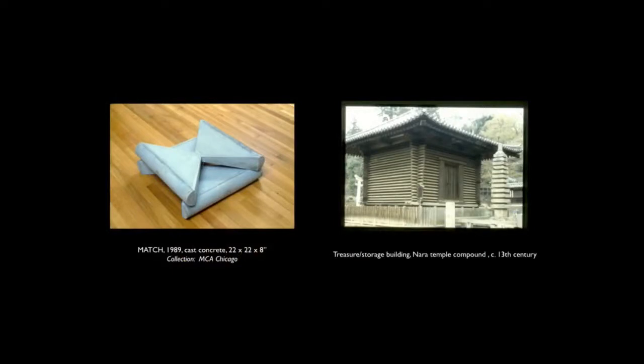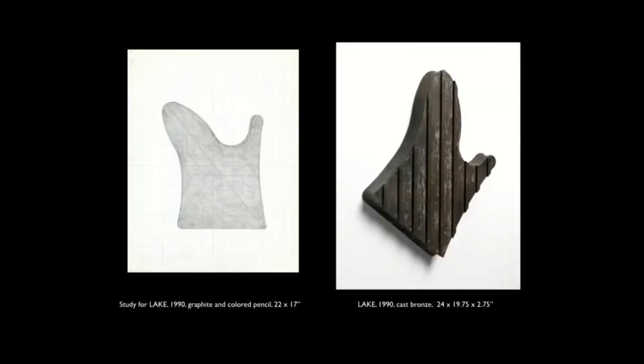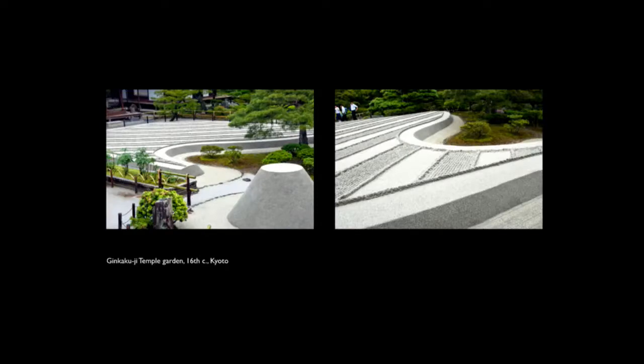I was intrigued by the corners of this treasure house — where like our log cabin, these timbers are fashioned as triangles. So if you go inside this building the walls are flat, but it's at the corners where there's this give-and-take zigzag exchange that replayed itself for me on the corners of this cast concrete sculpture. And then this is a drawing and the resulting sculpture of a work that comes from a garden in Kyoto.